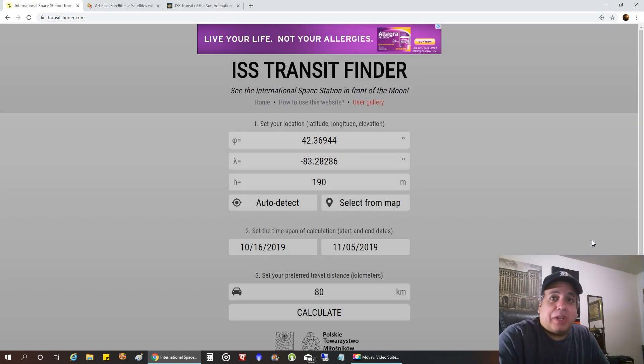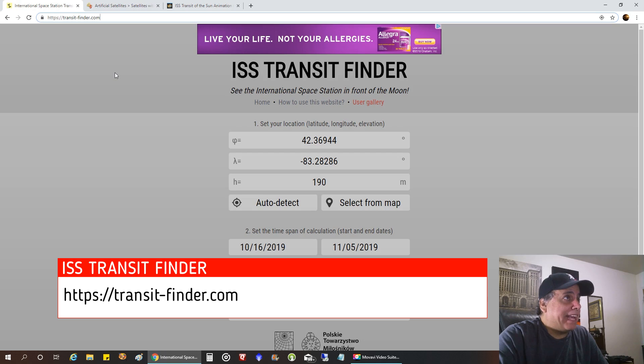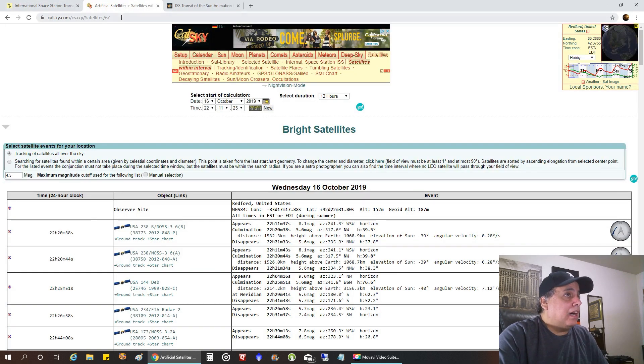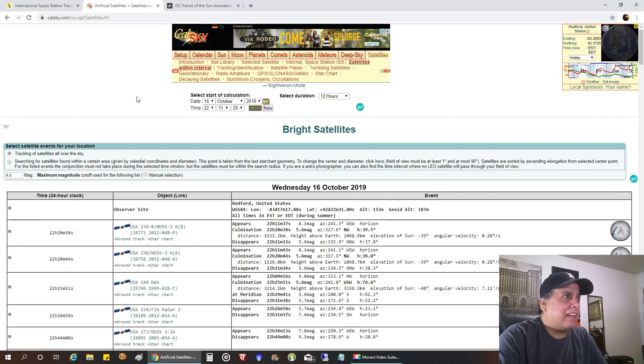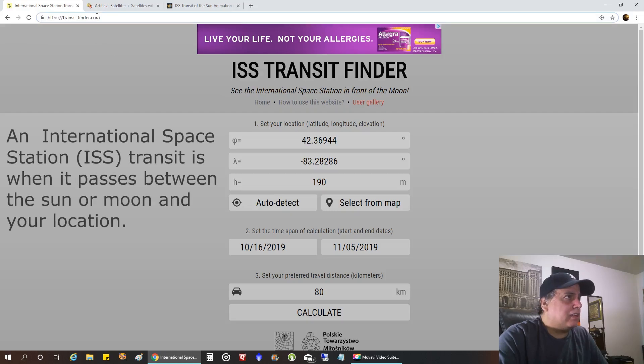Hello folks, so today I'm going to show you how to find an ISS International Space Station transit near you, and it's super simple. I like to use this website called Transit Finder — transit-finder.com. There's another website called CalSky, Calendar Sky, but it's a bit more complicated so I don't use that one. Transit Finder has proven to be very accurate.